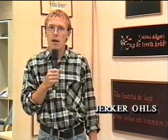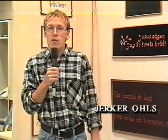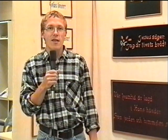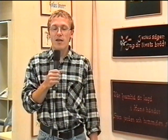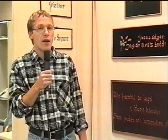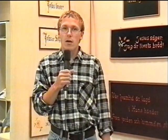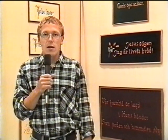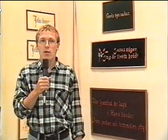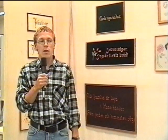Något som man hade väldigt vanligt förr i husen på väggarna. För uppmuntran och tröstan och för att uppmana till goda handlingar i vardagslivet. I den här samlingen som vi har här så är ihopplockad av en konstgrupp som hör till Larsmo församling. Och vi har samlat här runt omkring i Larsmo för att få ihop till det här.